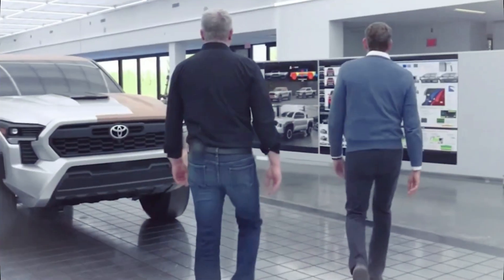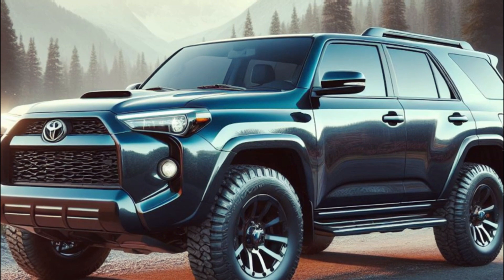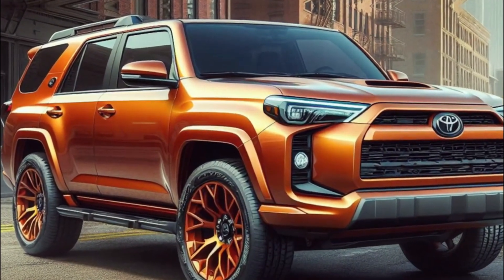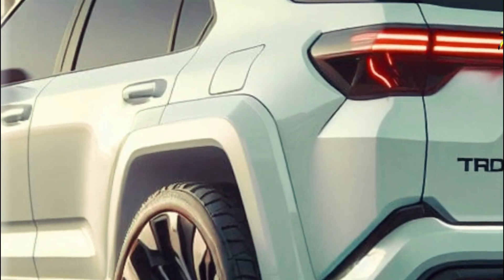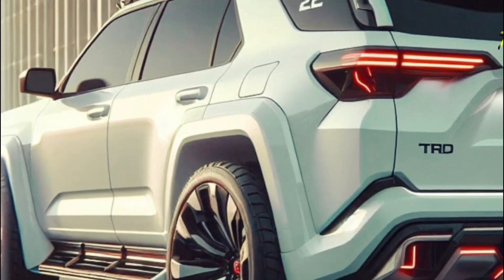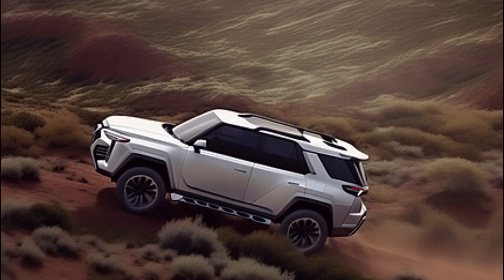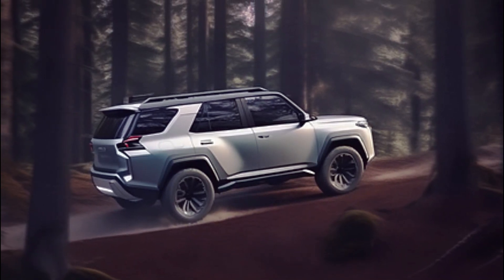It's been quite the ride. As we journey through the 4Runner's history, we're going to peel back the layers and look at every aspect — from how it looks on the outside to the comfy cozy stuff inside, and what's under the hood. We'll cover it all because every detail tells a story of innovation and adventure. We're also peering into the future; there's buzz about the 2025 model and we're here to uncover all the rumors and speculations. So whether you're a diehard 4Runner fan or just curious about SUVs in general, get ready for an exciting ride through automotive history and innovation.